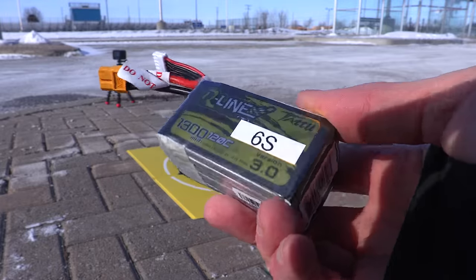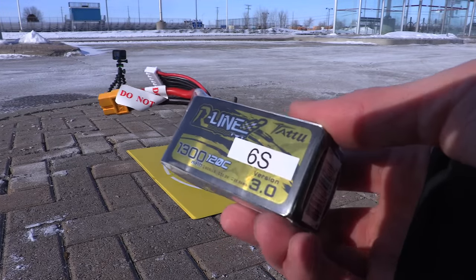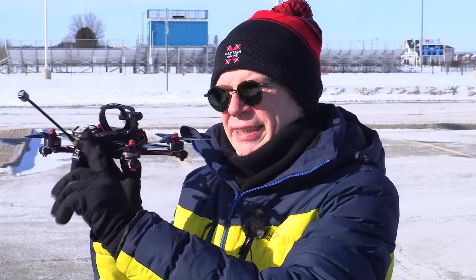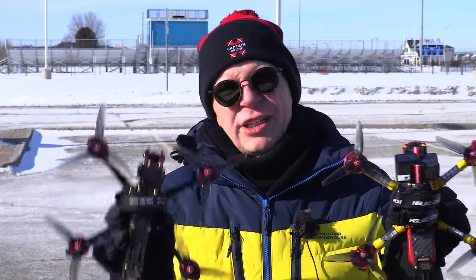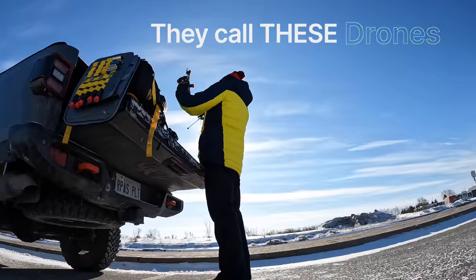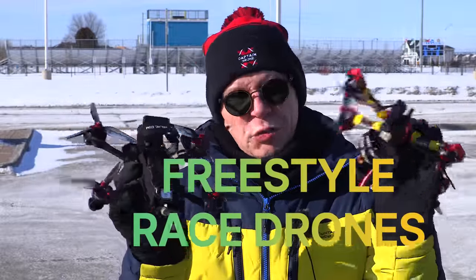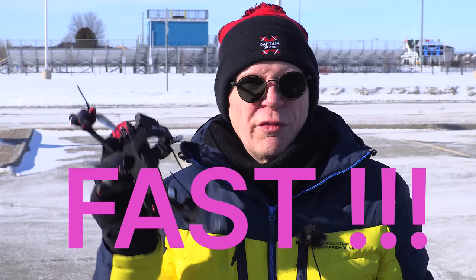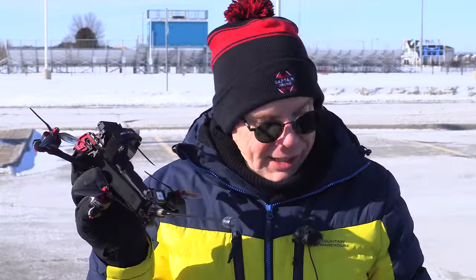It comes in a 4S battery version or a 6S battery version, and I brought some 6S batteries — I've got this 1300 R-Line, 120C rated 6S, so this should be really good out here, although it's frozen right now. They also call these drones freestyle race drones. Both of them have GPS rescue on them. I don't know why they put GPS rescue on freestyle race drones, because they're designed to go very fast and you keep them close to you. But they stuck it on anyway — I guess some people want it.